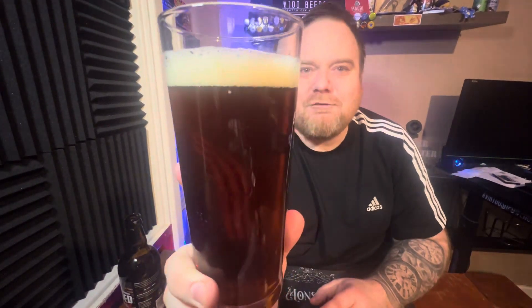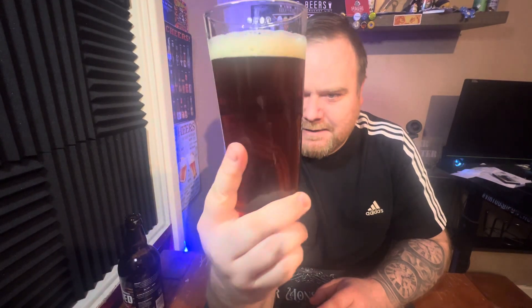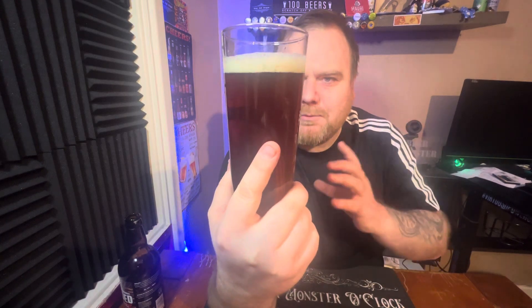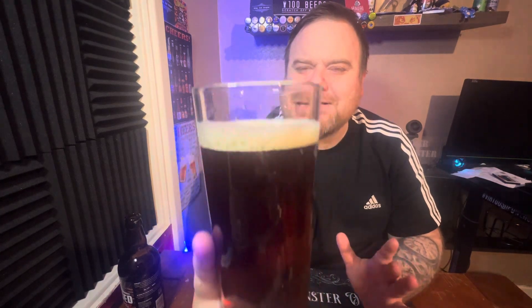It's a very attractive-looking colour — I'm going to go for a reddish amber. Steady levels of carbonation, nice small compact bubbles in the head. The head is sort of off-white — you could say tanned — it's kind of in between the two, but I'll go off-white.